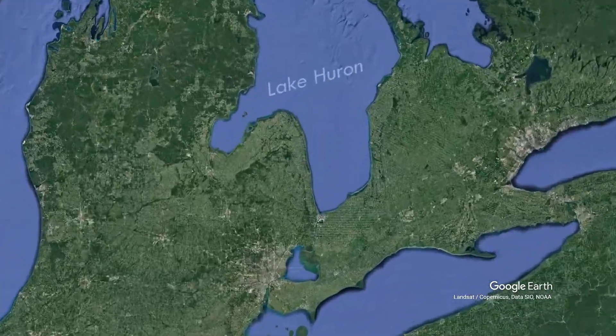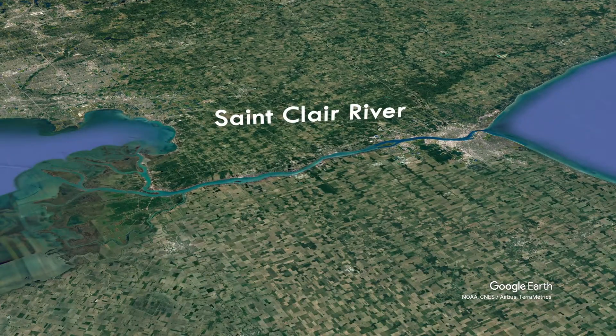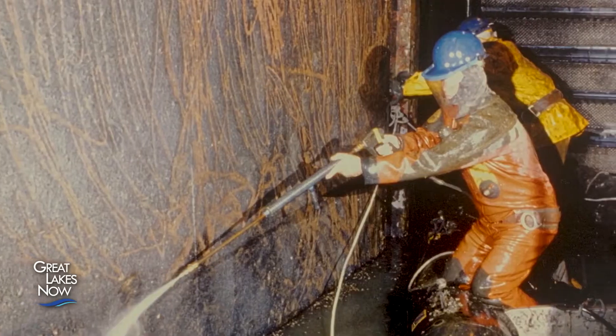We kind of got a transplanted ecosystem from the Black and Caspian Seas. Around 1988, the first zebra mussels were picked up in the St. Clair River. They quickly multiplied and began causing problems by clogging intakes at water treatment plants and power plants.